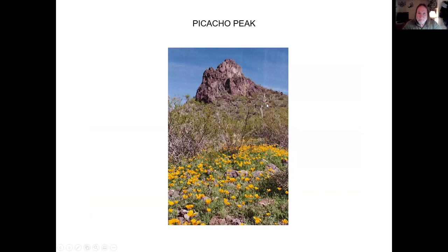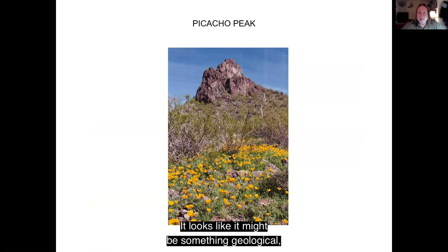This is Picacho Peak on the way to Tucson. It looks like it might be something of geological importance, but it really isn't — it's just a remnant piece of rock. What's cool about Picacho Peak is that in the springtime it's one of the best places to go see wildflowers. Plus it's a site in Arizona that is the most western battle of the Civil War, so it has definite historical significance.